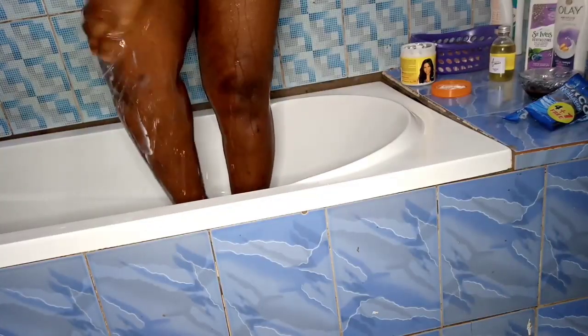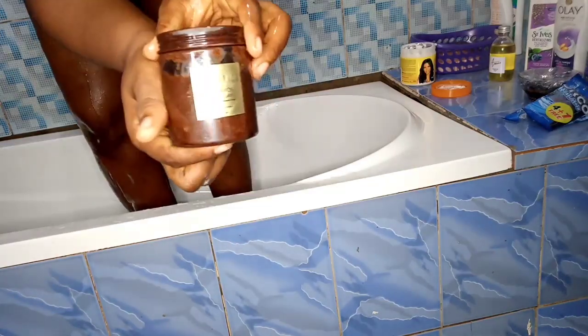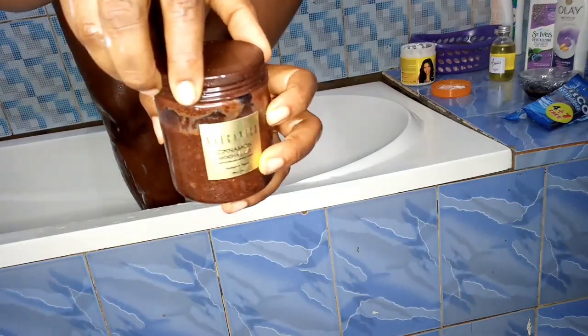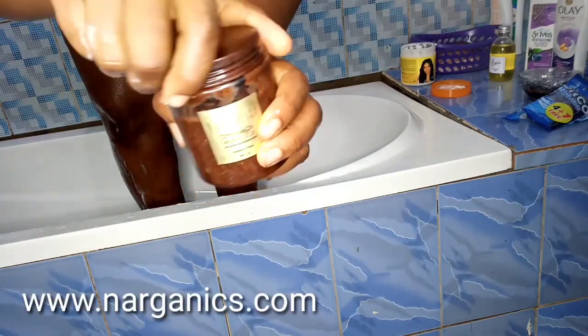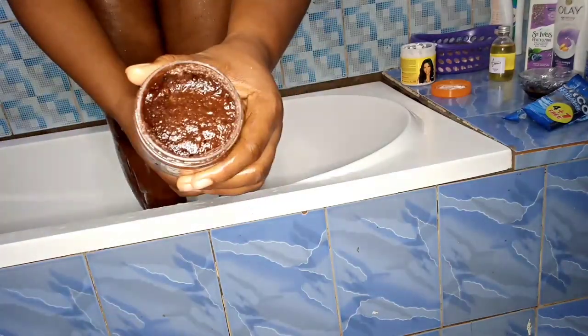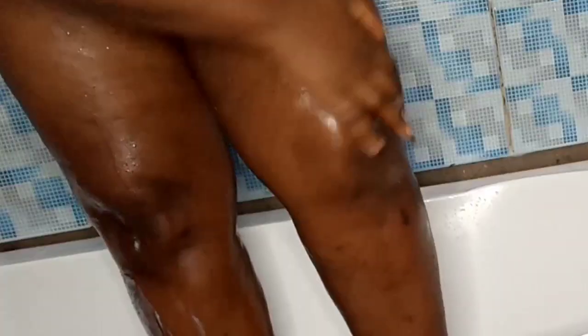After shaving, it's now time for exfoliation — for scrubbing the skin. There's no glowing process without scrubbing off dead skin cells. This is my holy grail. I like to use my favorite scrub in the world, which is by a brand called Nagganix in Nigeria. This is their Mocha Latte body scrub — it smells like cinnamon and coffee in the morning.